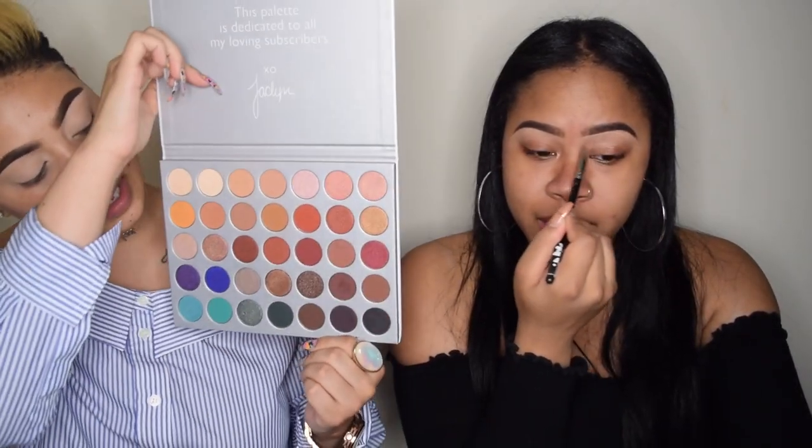We're using the Jacqueline Hill palette today - I cannot wait! I brought my little card with the shade names. I did use it once before and the shadows I used - the lighter, mustardy tones - weren't very pigmented on my eyes. I'm excited to use some different colors and see which ones are more pigmented.